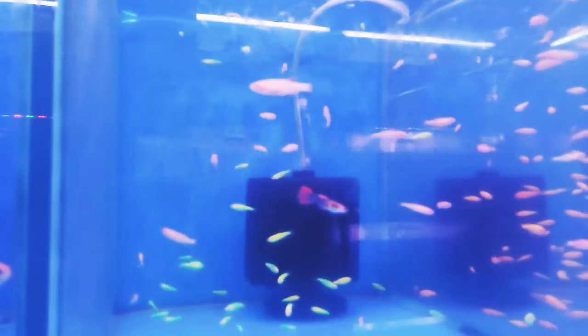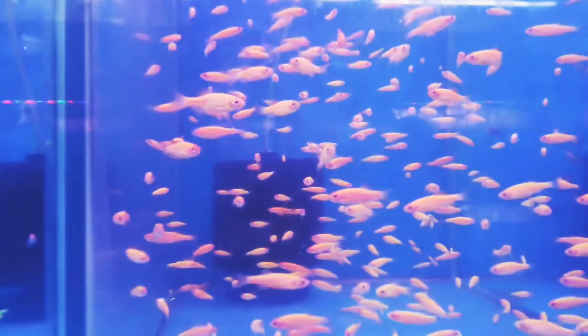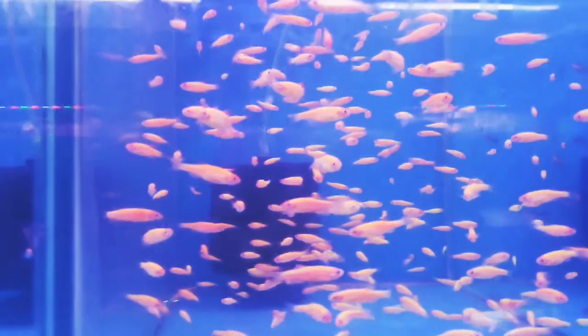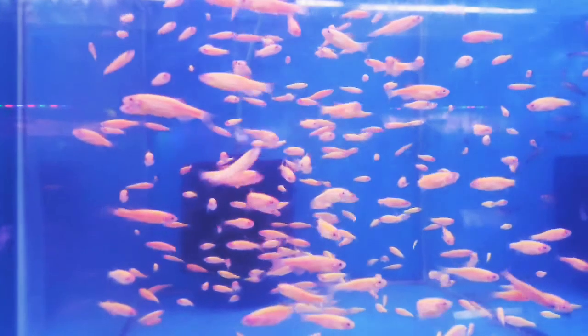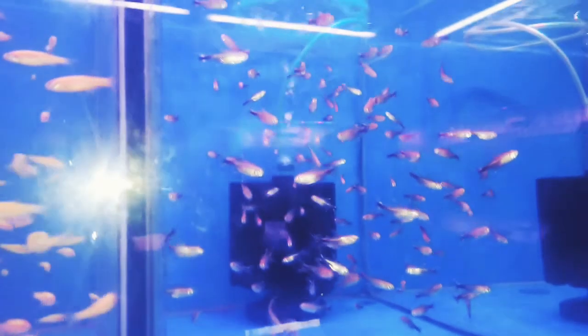These are zebra danios — again the same, dyed with color, so I can't say anything about them. These are the original zebra danios that are pink in color, and if you feed them well their color becomes a darker pink. Moving to the next tank — this is hockey stick tetra, I think.